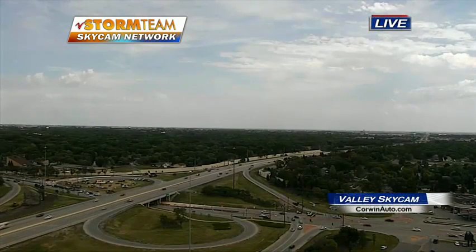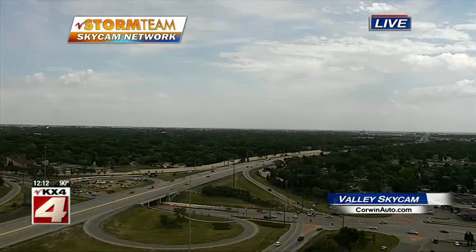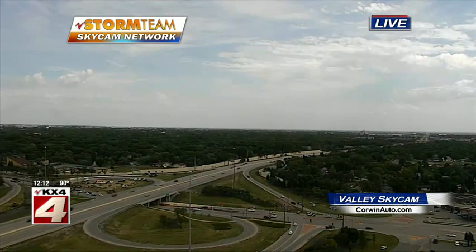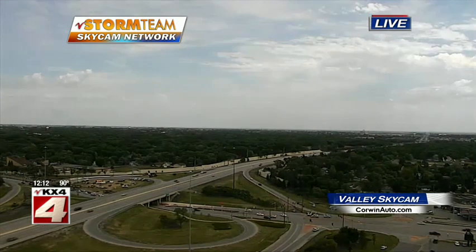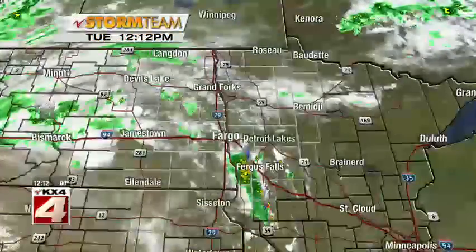Good afternoon. We've seen some clouds on the increase, but overall just off and on cloud cover with some sunshine in between today in Fargo. That plus a strong south wind helping to warm us up in a hurry today. Those temperatures really did soar, and that's helping to fuel some thundershowers already developing this afternoon in parts of the valley.